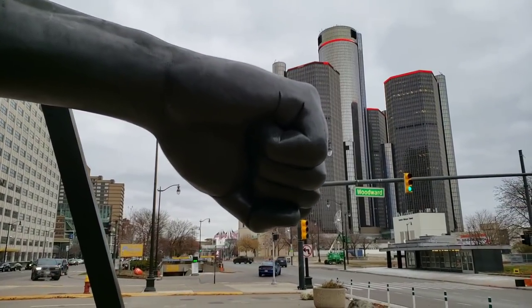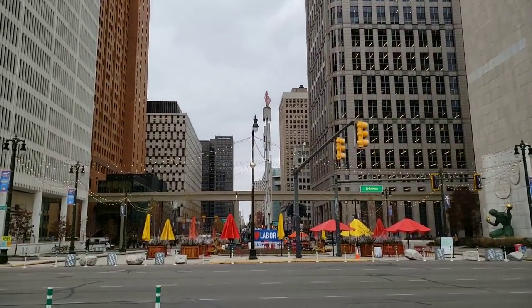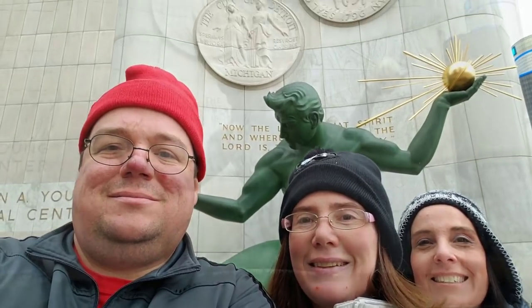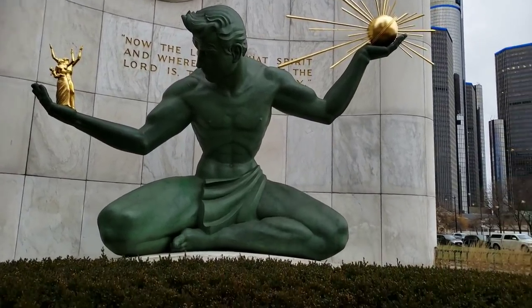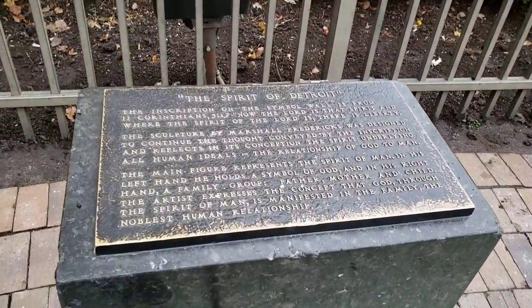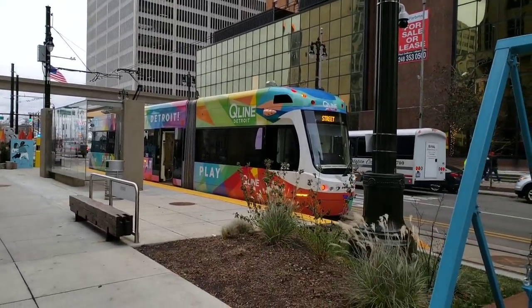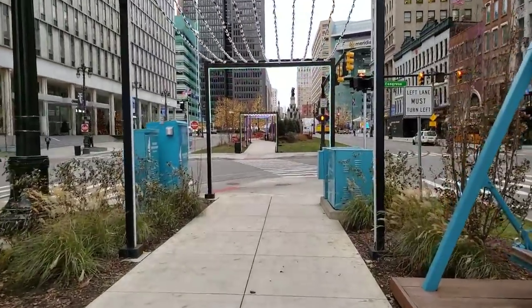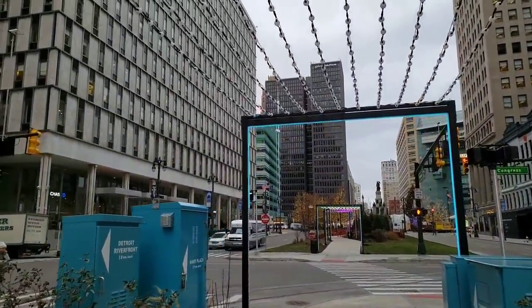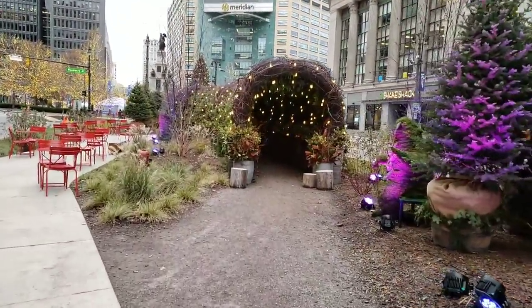Behind us is an iconic statue here in Detroit called the Spirit of Detroit. The Spirit of Detroit is a symbol you'll see all around Detroit — it embraces the spirit of all the folks that live here. Detroit's electric streetcar is actually new. They've got a really nice little lighted path here for Christmas. They got this little cave here.